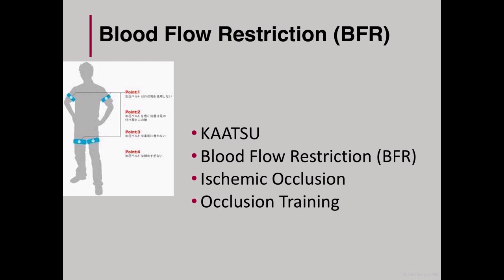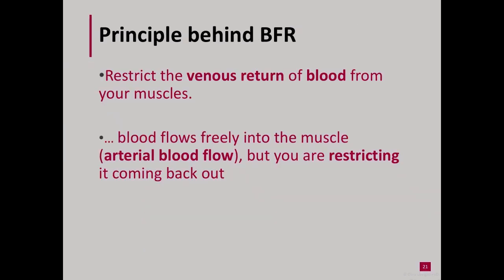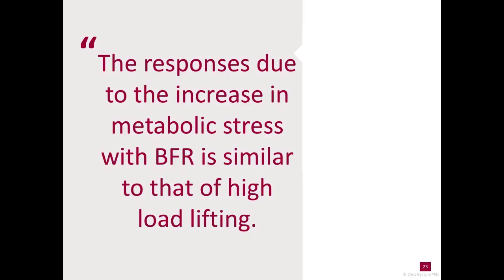The concept of BFR originated out of Japan in the 1960s and is called Katsu. In today's vernacular, it's also been called ischemic training and occlusion training. The BFR cuffs are placed on either the arms or the legs and inflated to a relative percent of arterial occlusion, where exercises are then performed. From a simplistic overview, the blood flows freely into the muscles — that's arterial blood flow — but you are restricting it coming back out, or in other words, restricting the venous return of blood from your muscles. The restriction of venous return creates a localized hypoxic environment and a subsequent increase in metabolic stress, leading to cascading positive effects from intramuscular and intracellular signaling pathways.